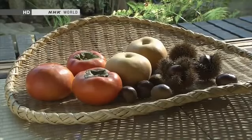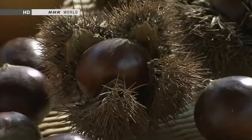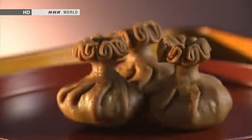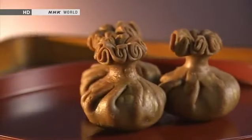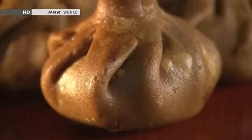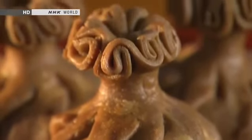In ancient times, very few sweet things were available in Japan, so nuts and fruits were served in place of confections. Around the 8th century, simple confections were brought into Japan from China. Made from rice, wheat flour or other ingredients, they were deep fried in oil.